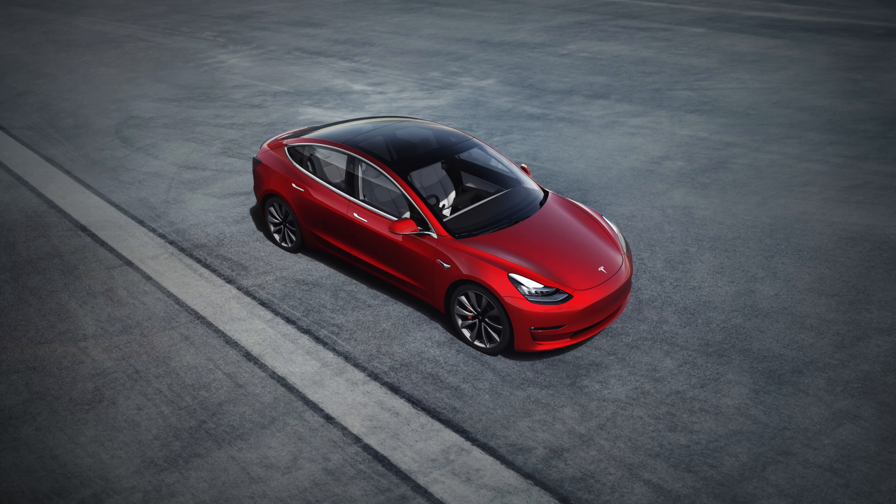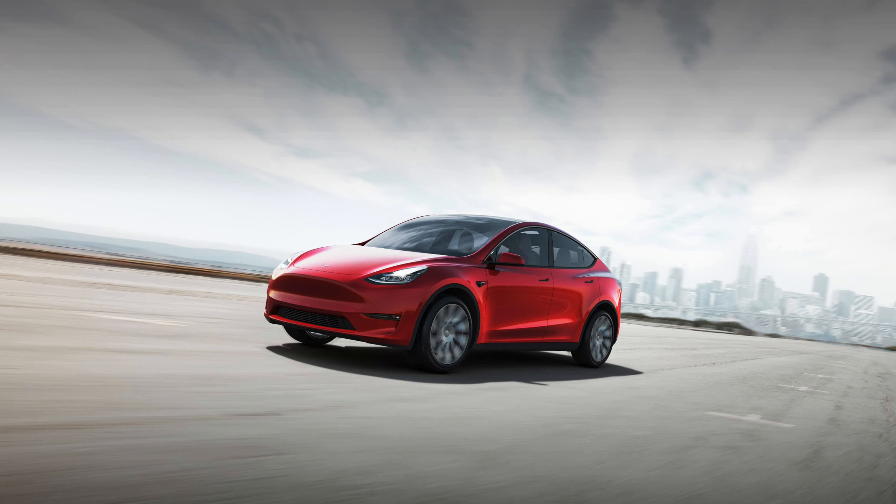Welcome back guys. When it comes to Teslas, build quality has always been a major point of concern for many potential buyers. So in today's video I'm going to take you through the build quality of my own Model 3. So let's get started.